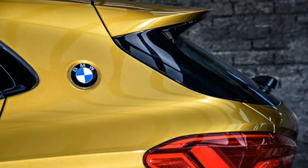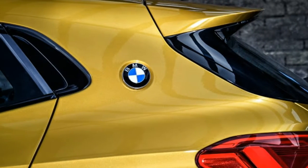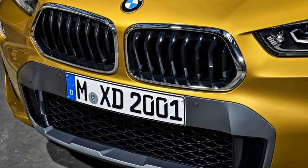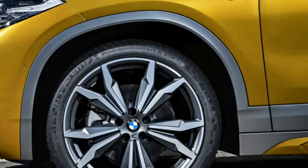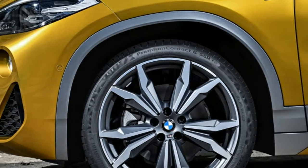2018 BMW X2 Crossover Revealed, Adorned in Gold and Silver. Crossovers print money, and BMW is determined to leave the mint with every single dollar it can.